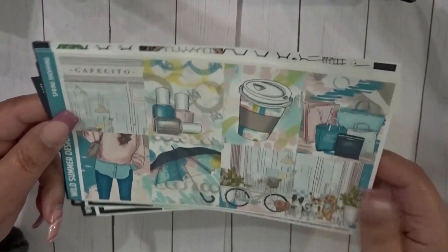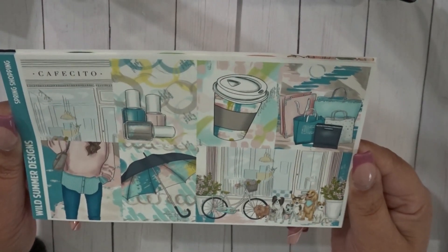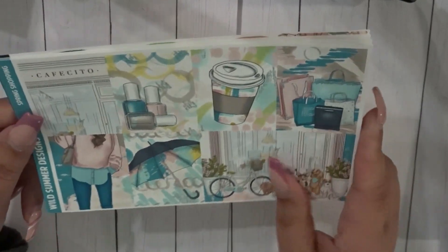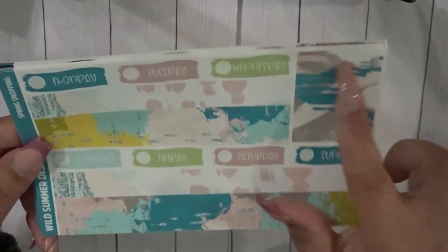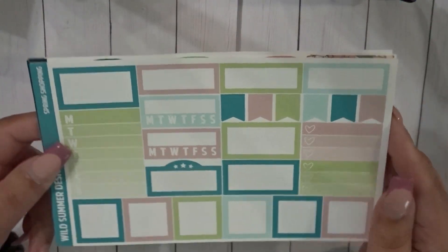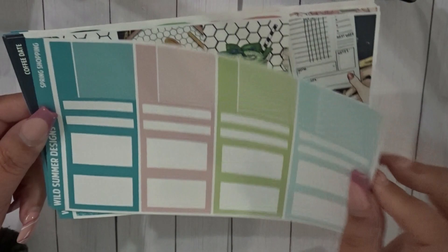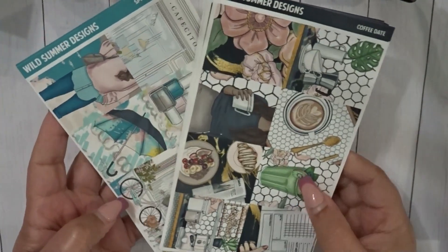The next kit is 'Spring Shopping' — totally forgot about this one, I've seen this artwork maybe a year or two ago and thought it was super cute. I have some OG-type kits here. Same format but I'll need overlays for this kit too. I like the abstract bottom washi — it's different. You have a functional page, glitter headers, more labels and boxes. I think I just picked up two kits from Wild Summer Designs.